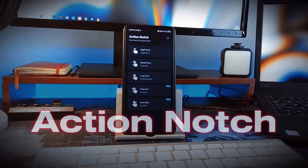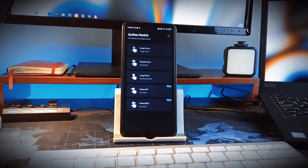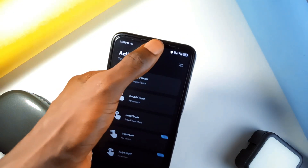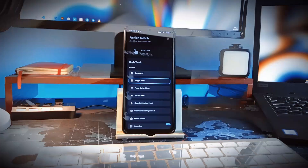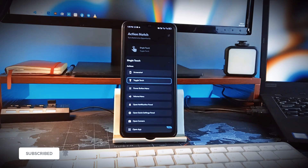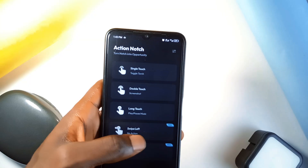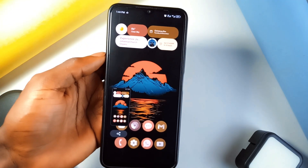Next is Action Notch, another useful application which gained much attention. This application makes good use of your phone's notch — whether a teardrop, a hole punch, or any notch style — by enabling gestures like double tapping, single tap, or long pressing and more. There are several actions you can assign these gestures to, so instead of opening app settings or toggling quick settings to access tools like turning on the flashlight, taking a screenshot, or pausing and continuing a video or music, you can set up this application for that.